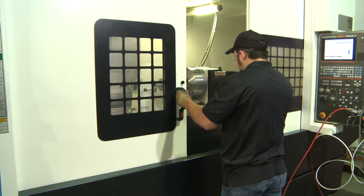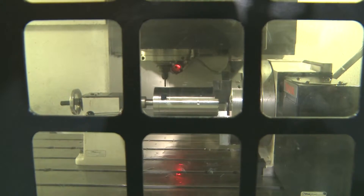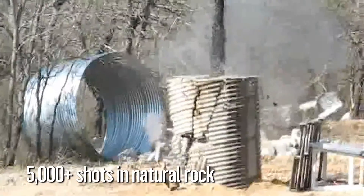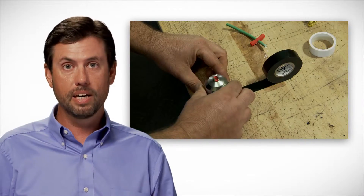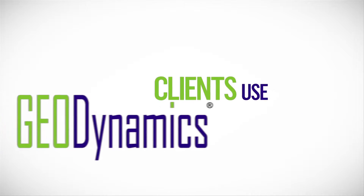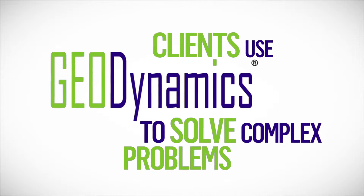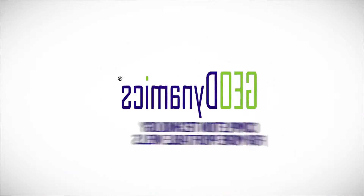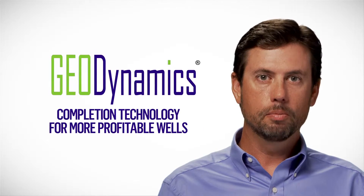We maximize the value of our customers' assets by harnessing our knowledge, innovation and relationships. We deliver on the things that nobody else can do. We've brought products to market that are best in class performance. Because we are focused on maximizing the value of our customers' assets, we have pioneered and continue to bring innovation into the industry. Geodynamics produces completion technology for more profitable wells.